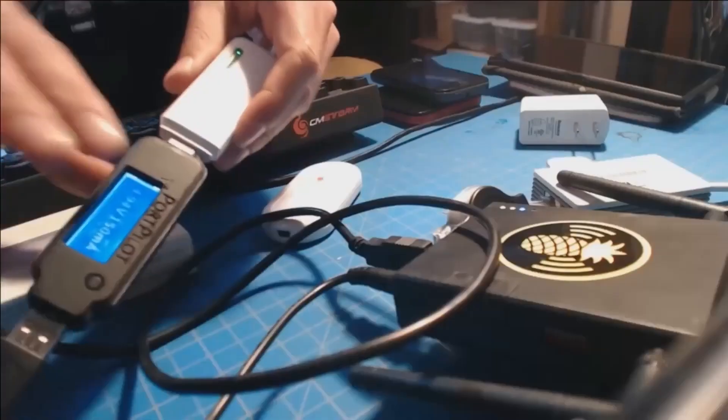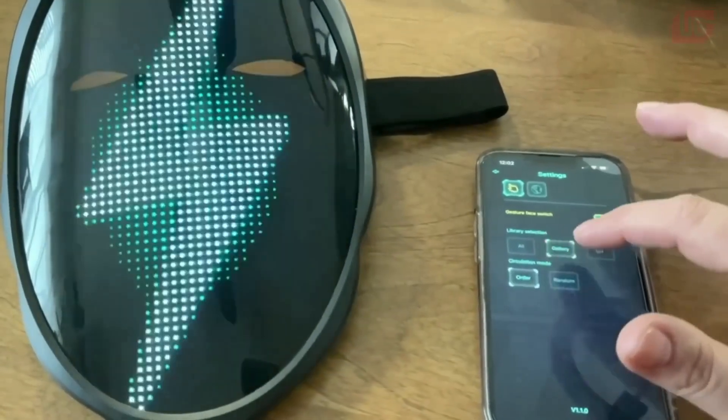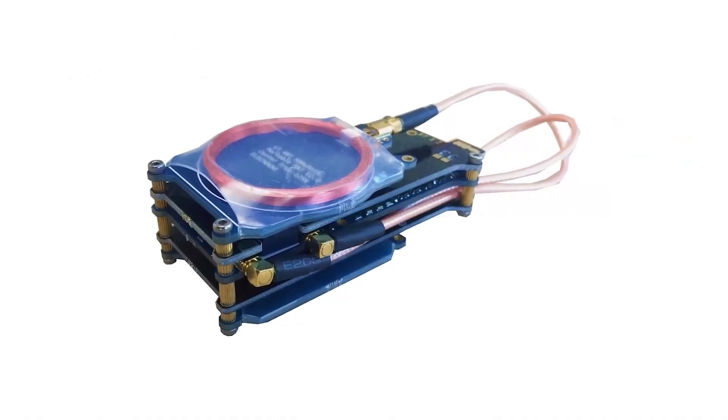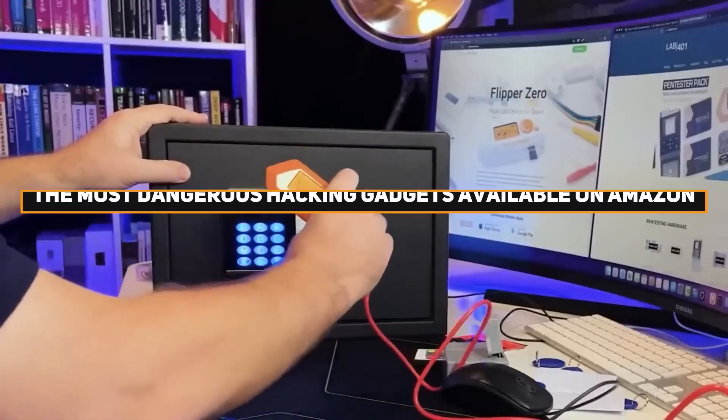Get ready to explore the world of dangerous hacking gadgets, which have become a major concern for individuals and organizations alike. Designed to exploit vulnerabilities in computers and networks, these gadgets pose severe risks. In this video, we'll explore some of the most dangerous hacking gadgets available on Amazon.